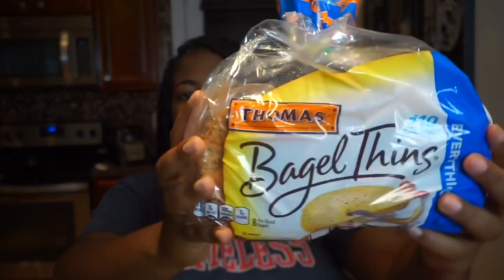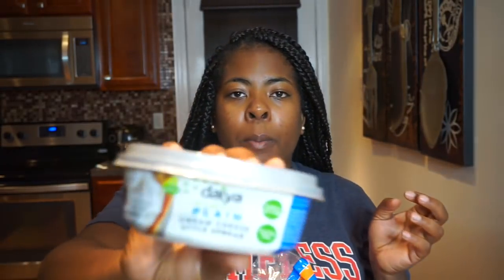Another breakfast option I have is bagel thins. I typically get whole grain or whole wheat, but they only had cinnamon raisin or everything, so I went with the everything bagels. These are only 110 calories per bagel. I top it with some dairy-free cream cheese, then fresh fruit, and sprinkle a little chia on top. It's kind of sweet but you get the goodness of the bagel and the creaminess of the cream cheese.